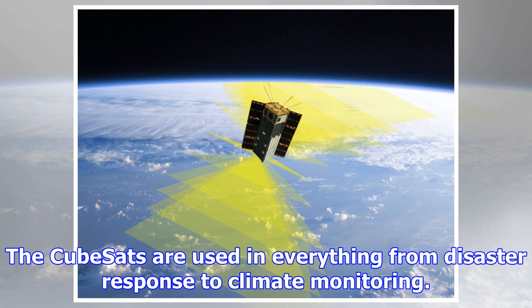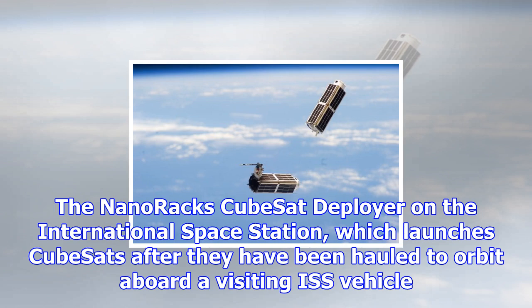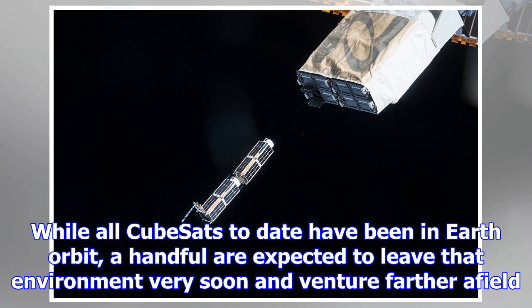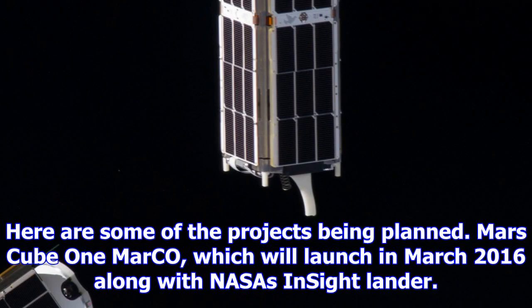Some prominent uses of CubeSats today include the Earth observation company Planet Labs, which had nearly 90 CubeSat-sized Dove satellites in orbit as of July 2015, used in everything from disaster response to climate monitoring. Other prominent examples include the NanoRacks CubeSat Deployer on the International Space Station, which launches CubeSats after they've been hauled to orbit aboard a visiting ISS vehicle, and NASA's CubeSat Launch Initiative, which provides launch slots aboard traditional rocket launches.